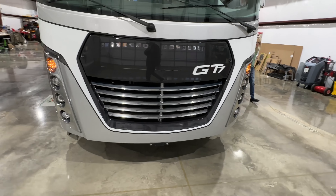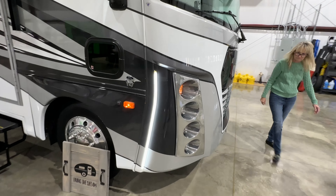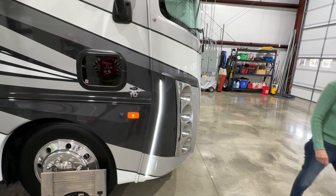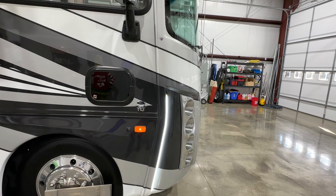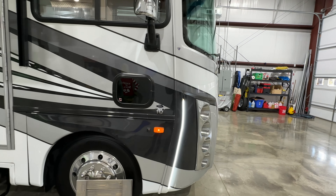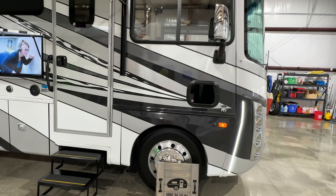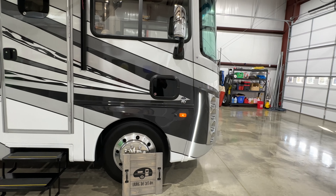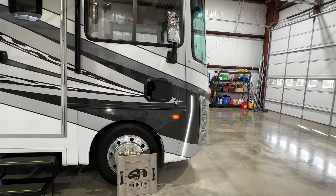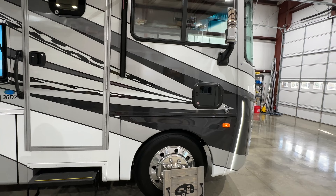This coach is powered by the reliable 6.8-liter V10 gasoline engine from Ford. It's probably one of the most reliable engines on the market — I can't recall ever having to work on these. They're just bulletproof. They've been making them for a long time. And with the way fuel prices are now, it's a lot cheaper to operate and maintain one of these than a diesel. So there's quite a bit of an advantage.